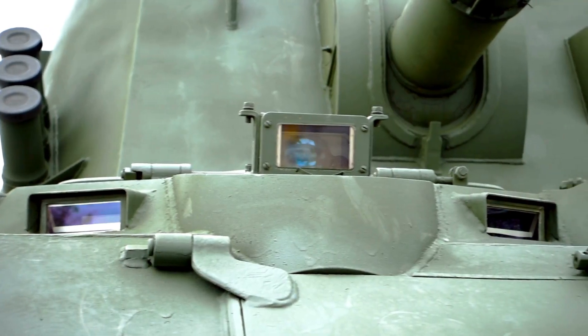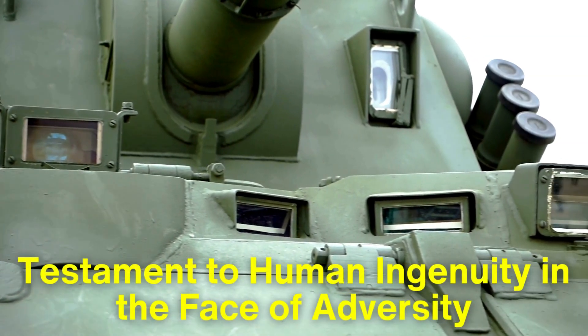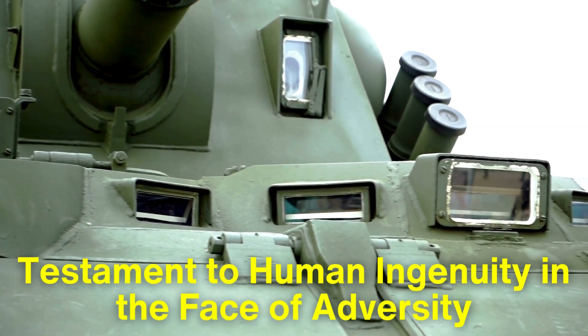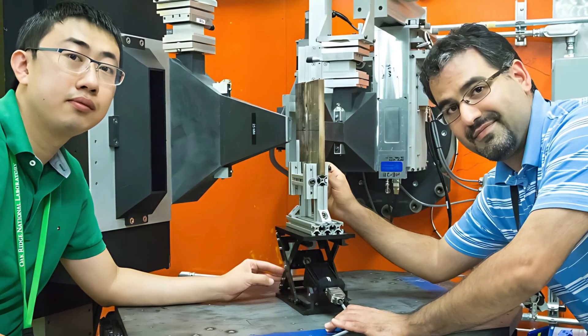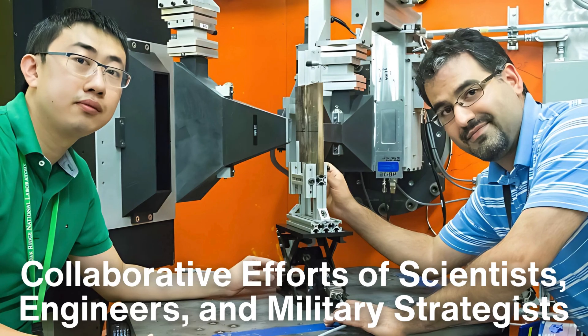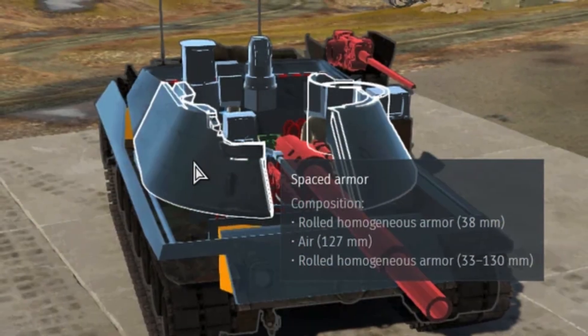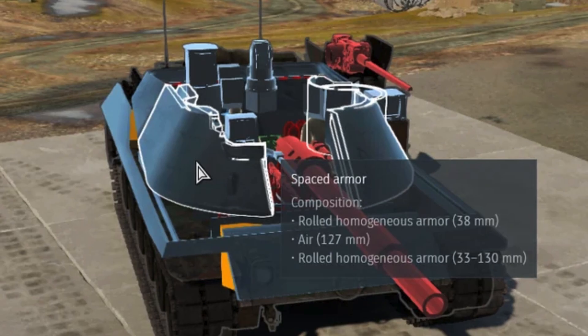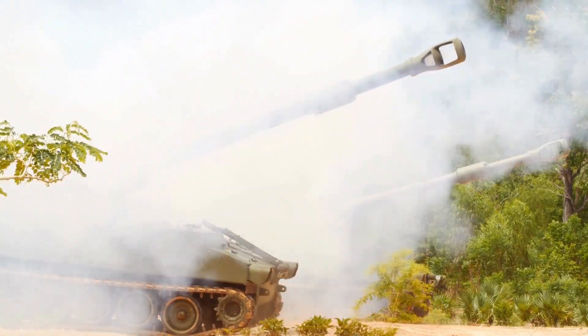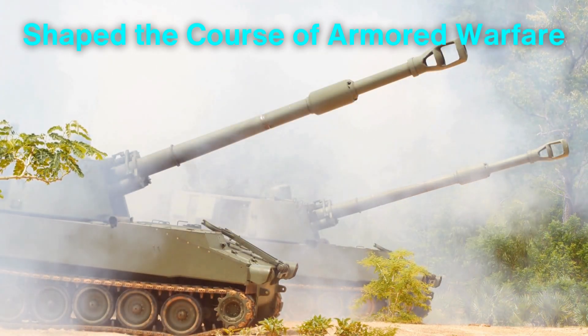Beyond its technical achievements, Chobham armor holds a symbolic significance as a testament to human ingenuity in the face of adversity. Its development exemplifies the collaborative efforts of scientists, engineers, and military strategists, all working together to overcome a critical challenge. By rethinking the fundamental principles of armor design, they created a technology that not only saved lives, but also shaped the course of armored warfare.